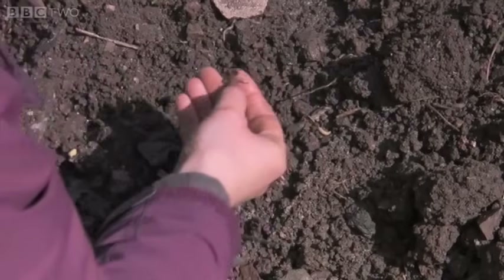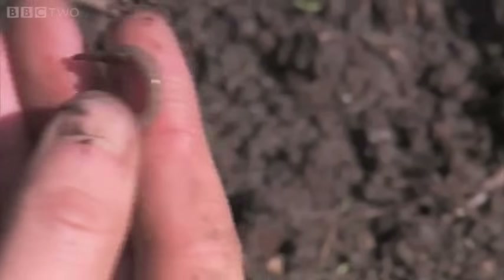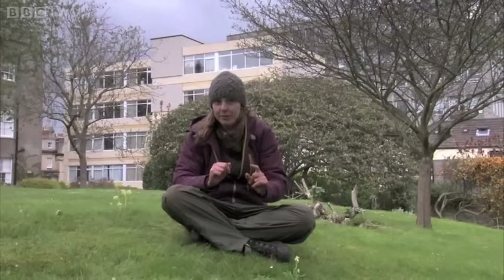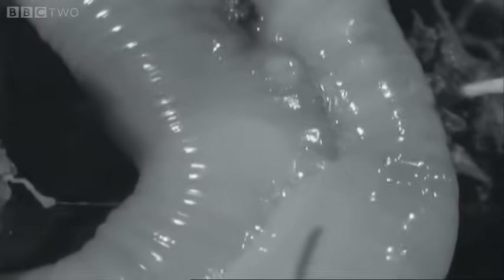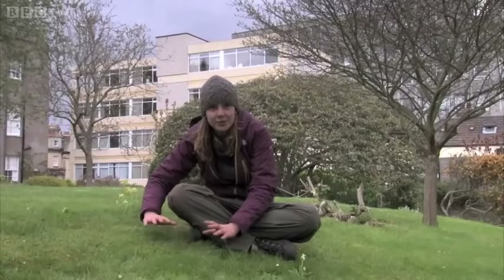Earthworm behaviour is also fascinating, not least the way they reproduce. Earthworms are hermaphrodites, so that means they have male and female parts, but they still sexually reproduce. They find another earthworm, kind of glue themselves together, pass each other's sperm, and then when they've broken off, they each produce a cocoon, which sits in the soil until the conditions are right, and then the babies emerge.